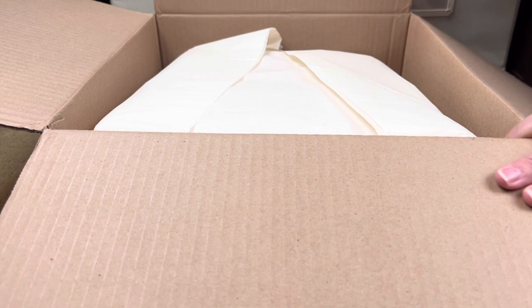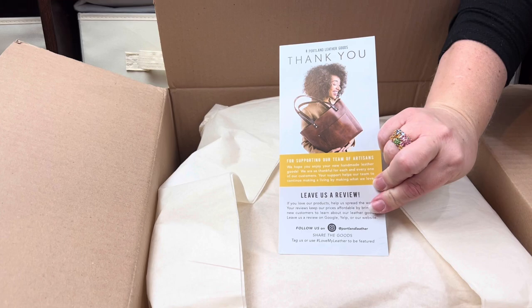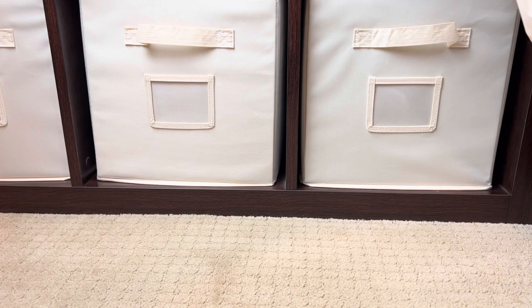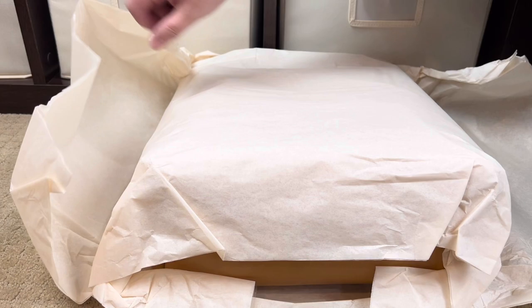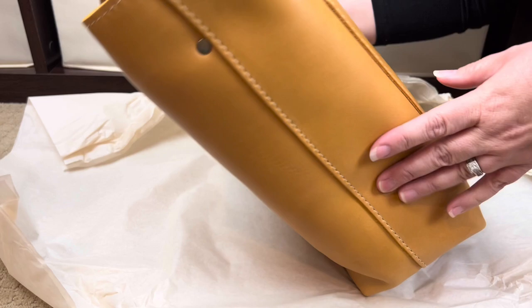Oh my gosh, it smells so good! Normally when you get a Portland Leather Goods package there's a pamphlet right on top that talks about leather care and includes a thank-you note — it's a really great informational pamphlet. This box smells amazing. And here is how their bags all come — wrapped in tissue. I am so excited. Oh wow, oh my goodness!